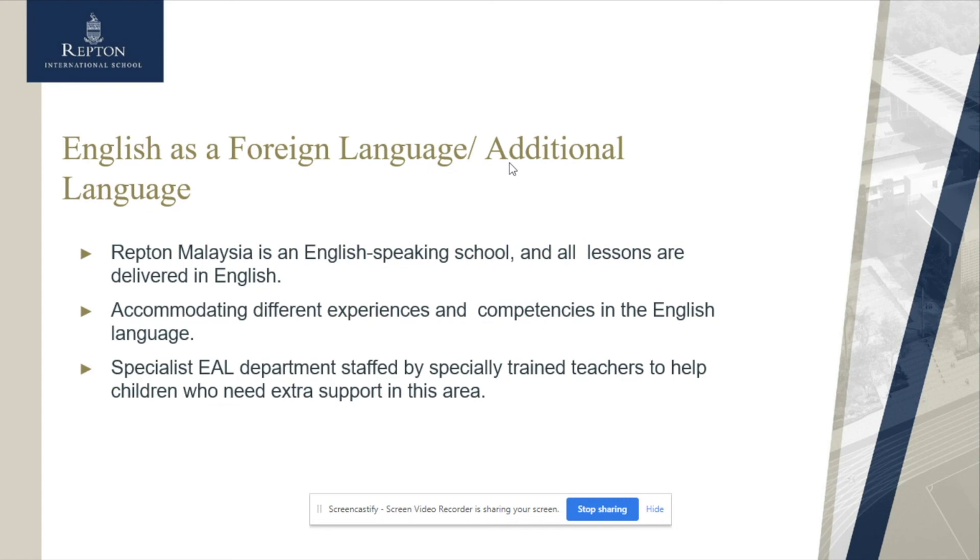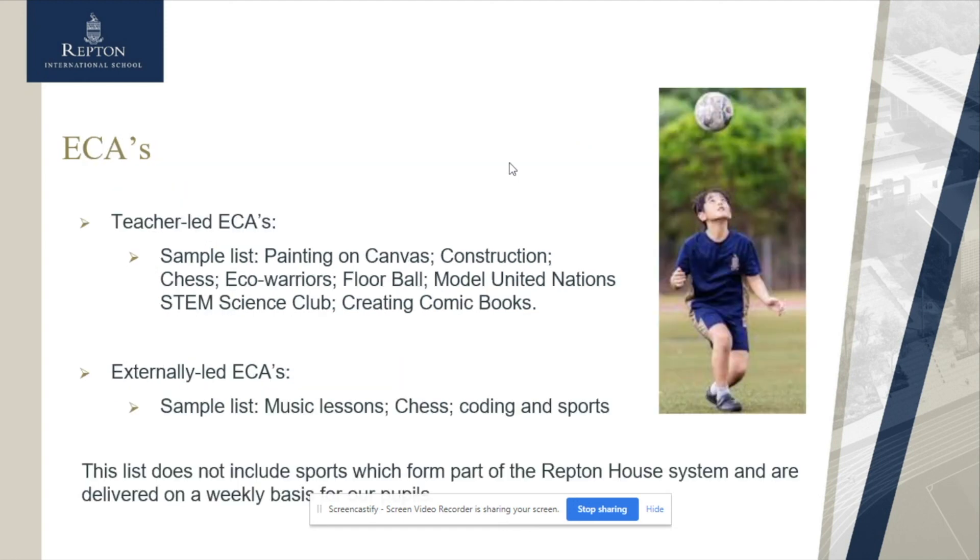We do have a number of students for whom English is a foreign language, as you would expect in an international setting. Because of that, we have a separate EAL department — one focused on immersion to support students getting into classes and becoming competent with English language, as that is our language of instruction for all subjects. We also try to be as inclusive as possible by supporting students in class as well.